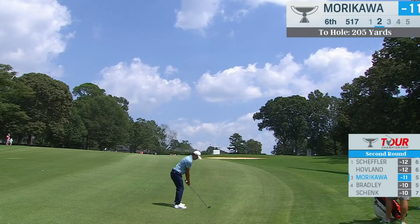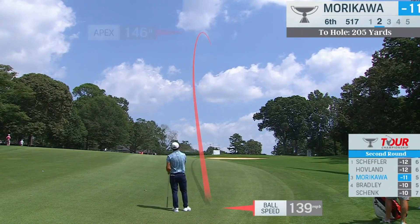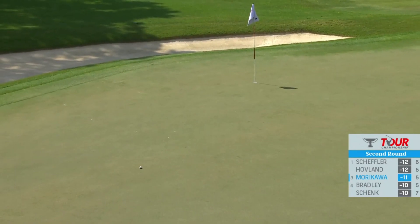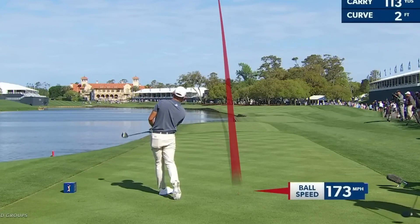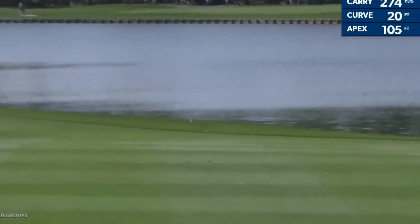I can go at about 15, 205. Tough flag here — cannot miss it short and right. Playing for that cut and there it goes. Oh, this is really aggressive. Great looking shot. Almost hit the flagstick. This is bold. I guess you just started on a line that if it flies straight, it's going to be OK. And that was the line.